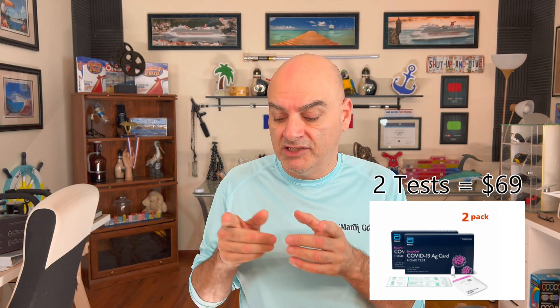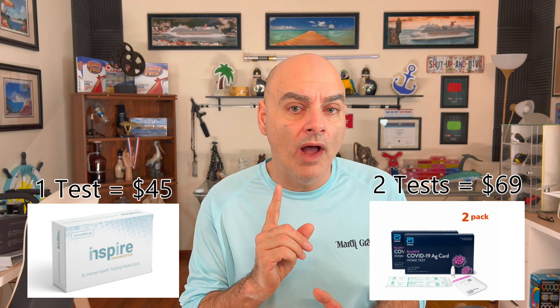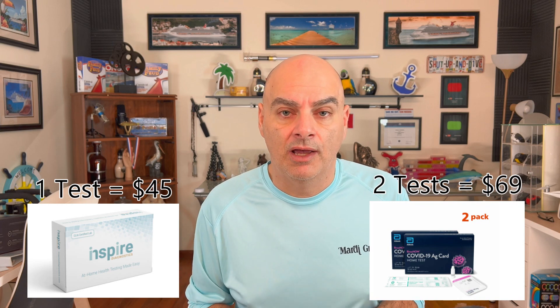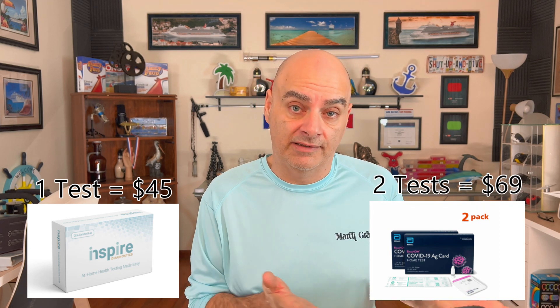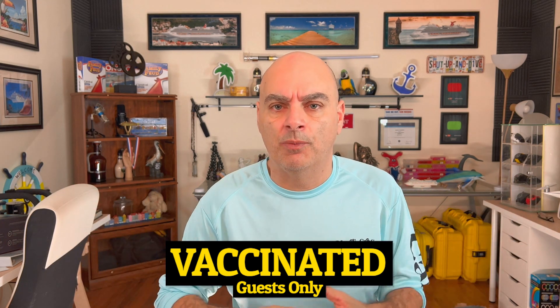The second at-home test option is by Inspire. Inspire is going to give you one test for $45. So if you're traveling single, you can save a couple of dollars. If you're traveling with two or more, I would definitely recommend getting the Abbott Labs option — two tests for $69 — because you're going to spend less money.